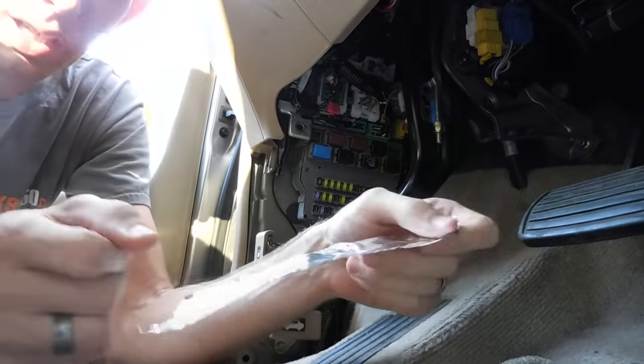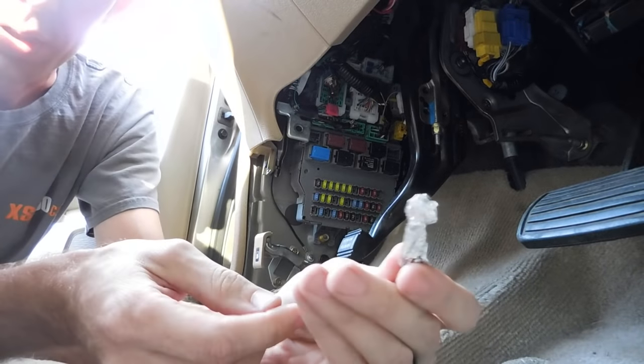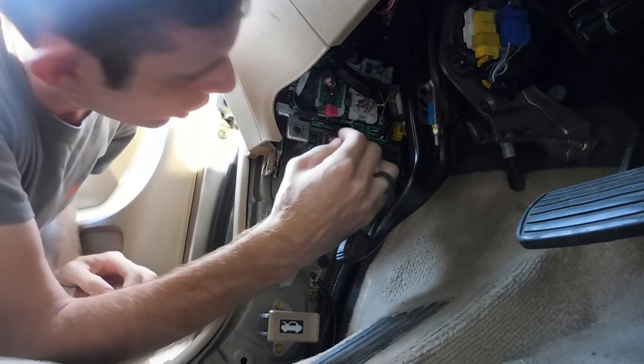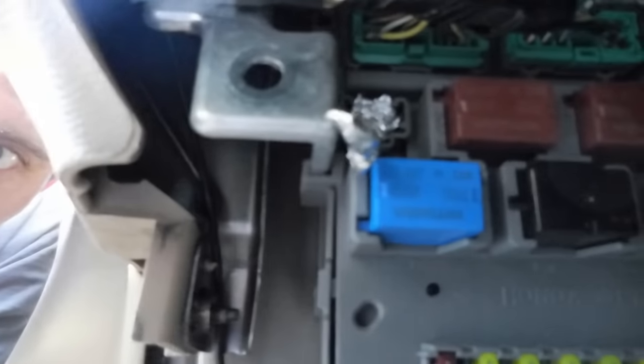So I just got a thin strip of aluminum foil here. A gum wrapper would probably work too. You just wad it up small enough so that it'll fit in that port and connect those two terminals. You don't want to shove super hard because they are fairly small, thin, flimsy terminals. Just get it wadded in there like that.